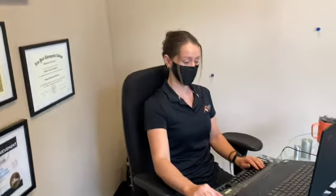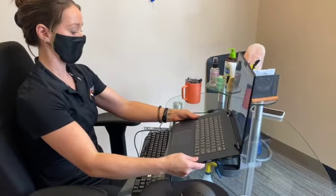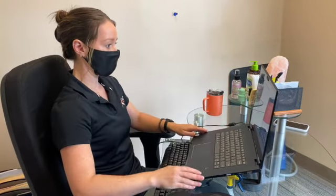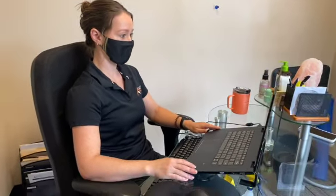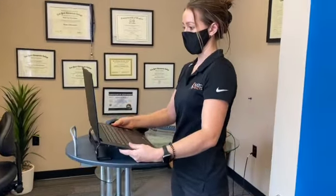Welcome to KaizoHealth's YouTube channel. If you haven't already, please like and subscribe for more videos about exercise, ergonomics, chiropractic care, and more. Today we're going to be talking about ergonomics in the office — how you should be seated and standing at a desk with correct posture to improve circulation and prevent pain. Let's get started.